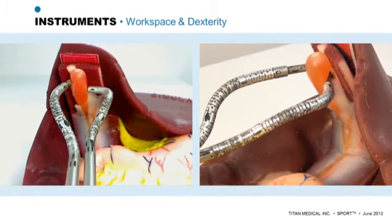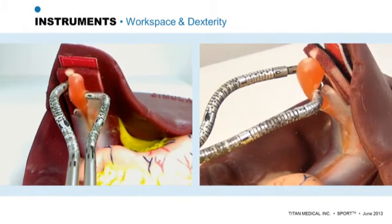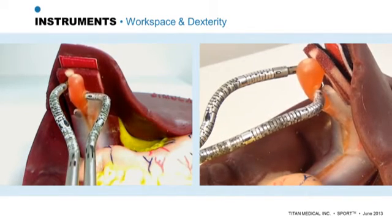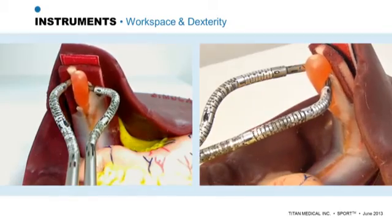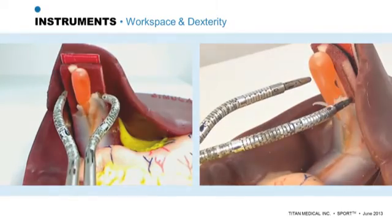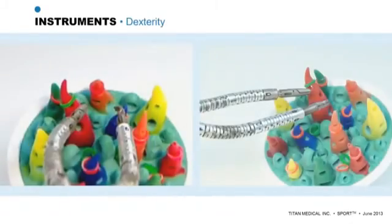Precise dissection requires both gentle handling of tissue and accurate location of the instruments. To further demonstrate the dexterity and precision of this technology, we use a model consisting of small plastic rings and colored conical posts.